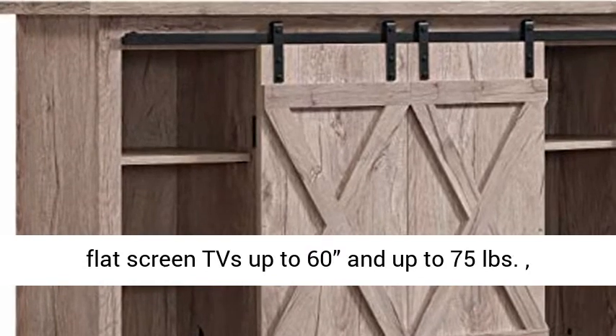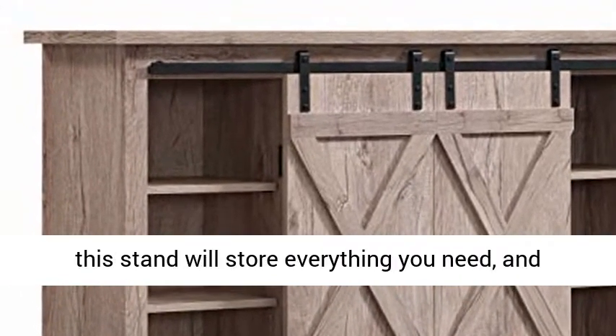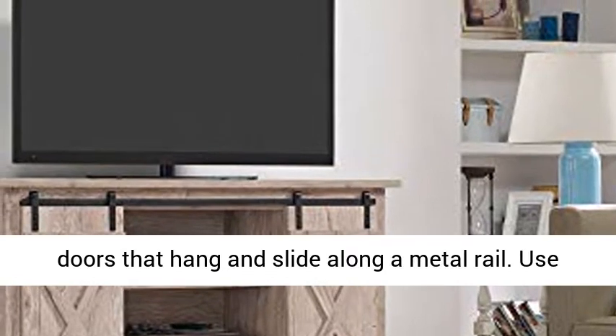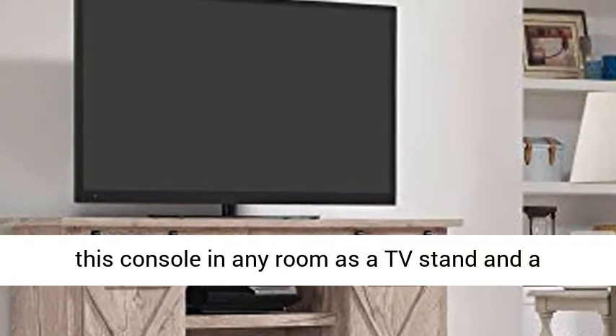Accommodating most flat-screen TVs up to 60 inches and up to 75 pounds, this stand will store everything you need and hide what you don't want to see behind rustic barn doors that hang and slide along a metal rail. Use this console in any room as a TV stand and a beautiful place to store audio or video components, games, or books.